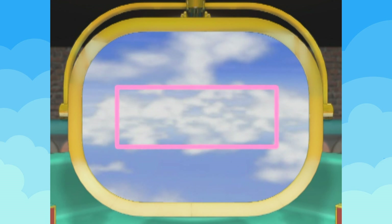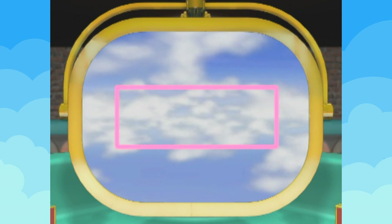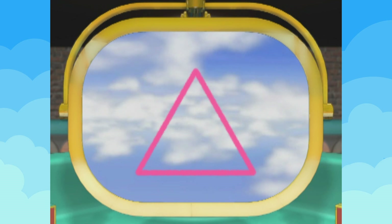And here's a rectangle — un rectángulo. Could you describe this shape? This one has four corners like a square, but two of its sides are longer than the other sides. Very good. Now can you tell me about this one? It has three corners and three sides. Yes, it's called a triangle — it has three corners and three sides.